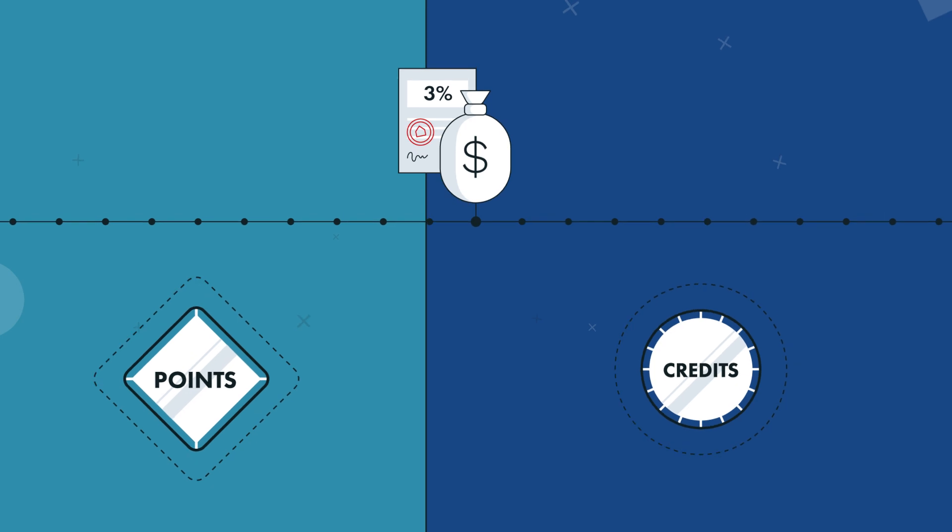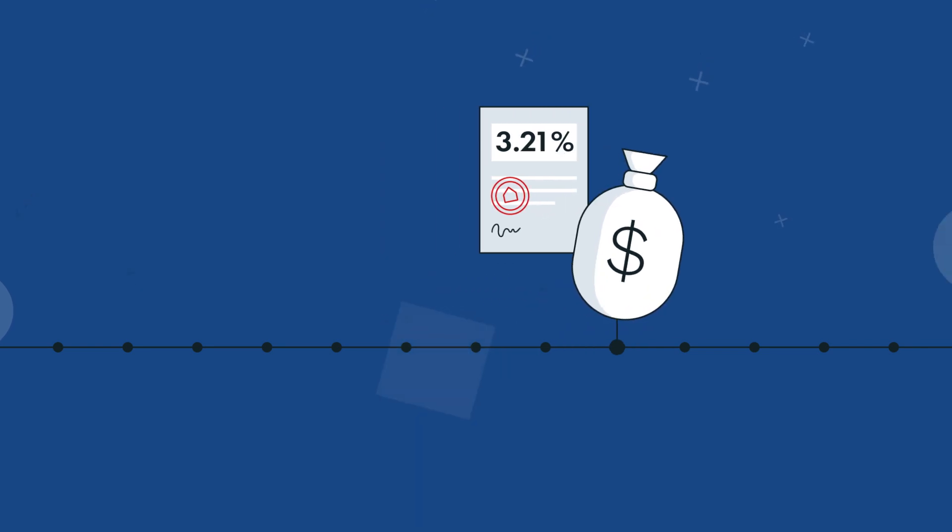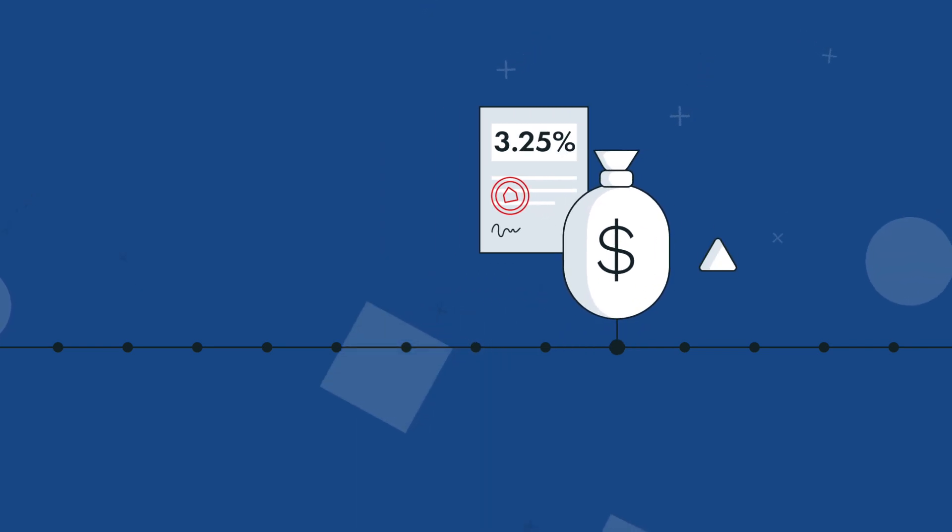Choosing credits means just the opposite. You can possibly zero out your closing costs, but your interest rate will go above 3% and your monthly payment will go up too.